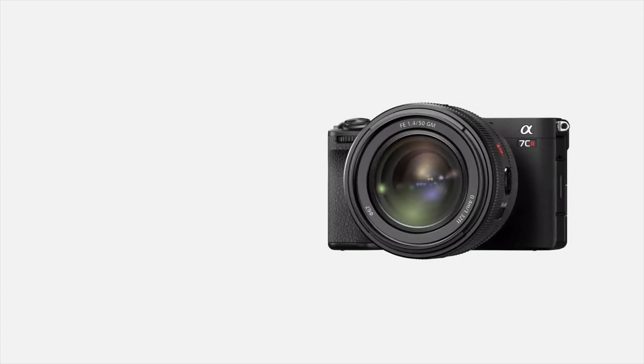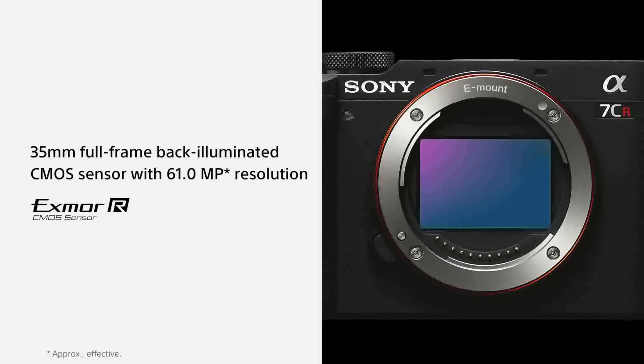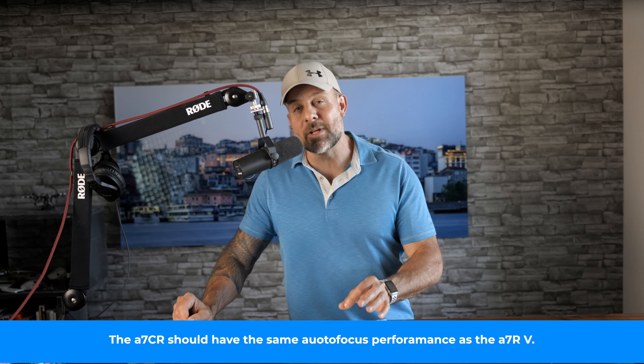The second camera is the higher-end A7CR — the R denoting higher resolution — featuring the same 61-megapixel back-illuminated EXMOR R sensor from the A7R V. The A7CR is loaded with features making it an interesting option for professionals and enthusiast photographers. It has AI-powered autofocus tracking and autoframing when shooting video, 8 frames per second with the mechanical shutter and 7 frames per second with the electronic shutter. Video performance includes 4K 60p full-frame video with 6.2K oversampling in Super 35, and you also get S-Cinetone, S-Log 3, and S-Gamma 3 Cine options.